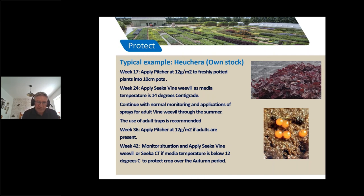At week 36, if adults are still present, a second application of Pitcher can be applied at 12 grams per square meter. Moving on to week 42, further monitoring may still indicate larvae present, and Seeker Vine Weevil — or Seeker CT if media temperature is below 12 degrees C — can be applied to protect the crop over the autumn period.